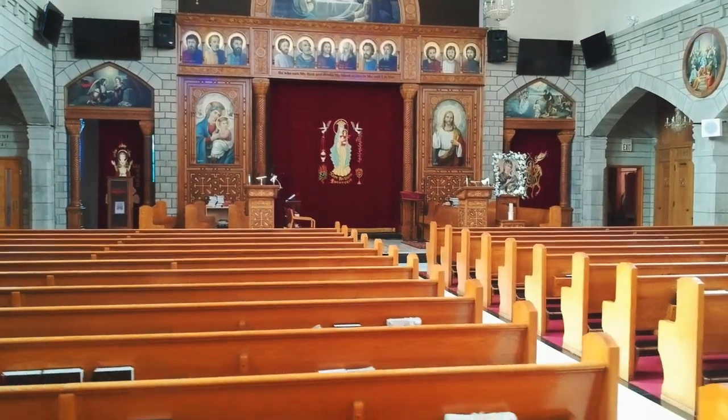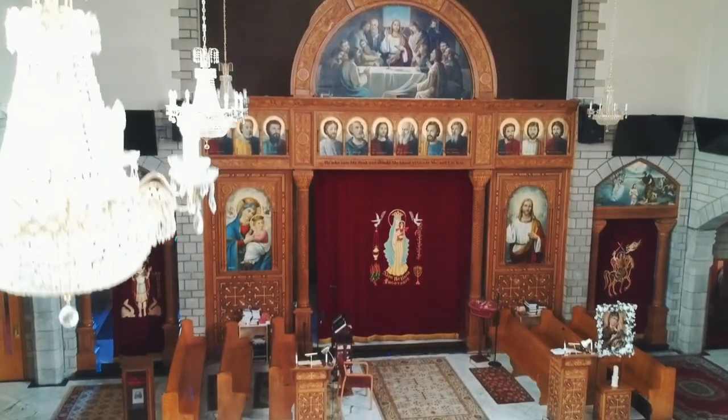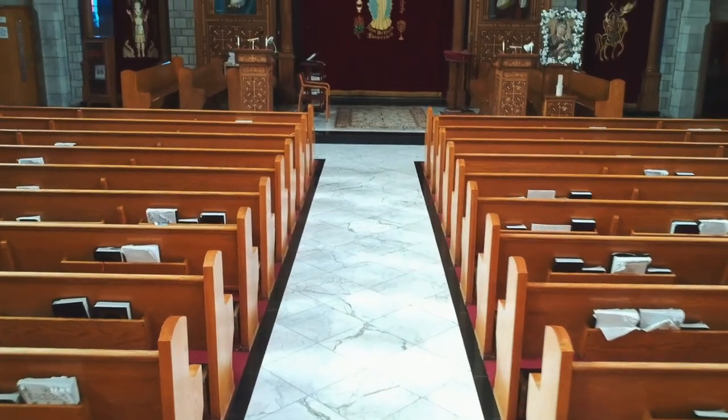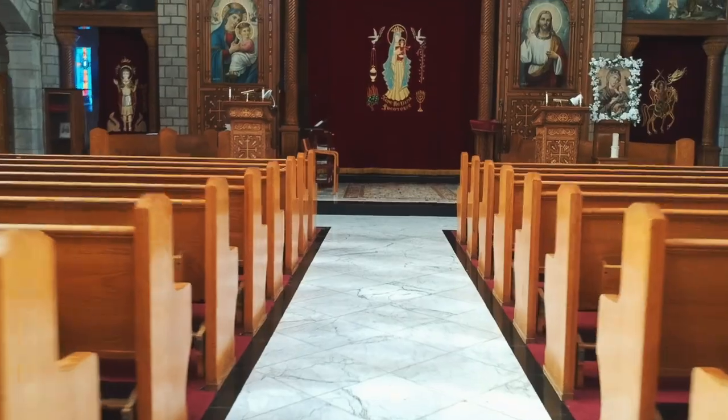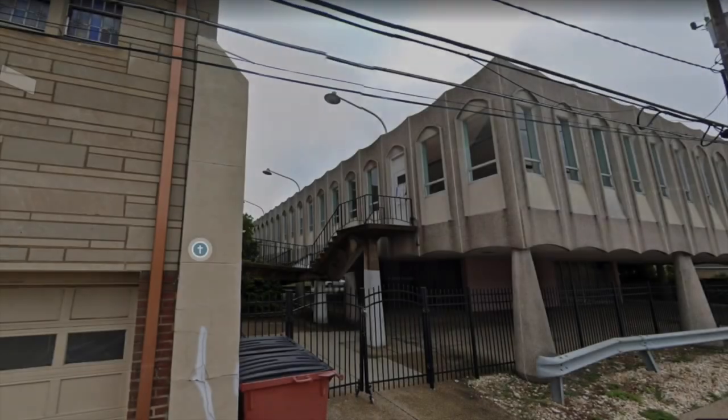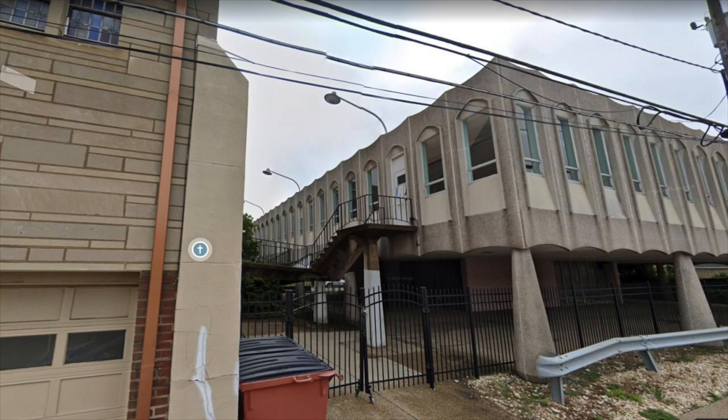Welcome to a new chapter in the life of our beloved church. With God's grace and blessings, our church congregation is growing. With this growth comes a need to renovate and expand our current Ambridge campus. Our mission is to create a space that is both safe and welcoming for worship and fellowship for our community.